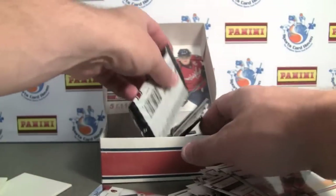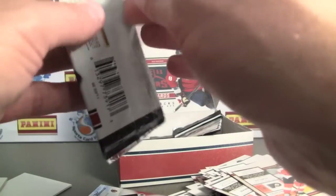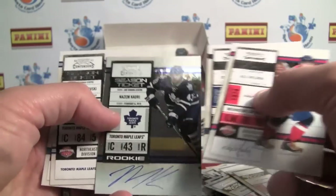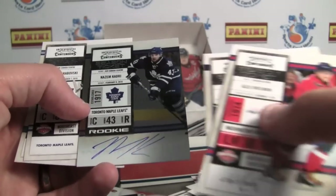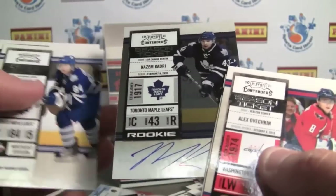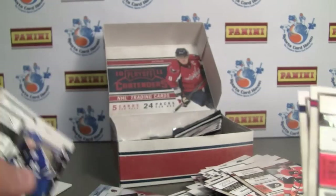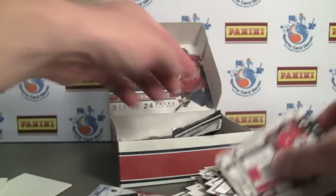So we've got two of four hits — both of them have been the rookies so far. Here's our third — Azim Kadri. Very nice. It's the base one, not numbered. Very sweet. Could have had a better autograph, but that's alright.